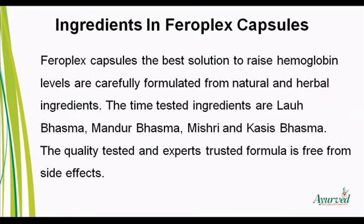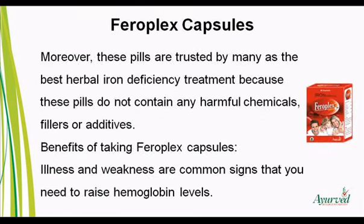FerroPlex Capsules, the best solution to raise hemoglobin levels, are carefully formulated from natural and herbal ingredients. The time-tested ingredients are laur basma, mandir basma, mishri, and cassis basma. The quality-tested and experts-trusted formula is free from side effects. Moreover, these pills do not contain any harmful chemicals, fillers, or additives.